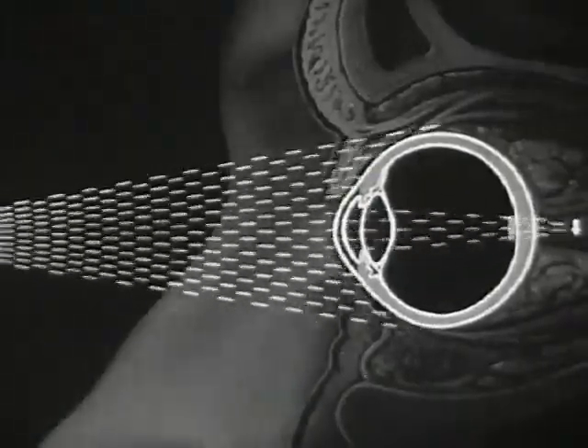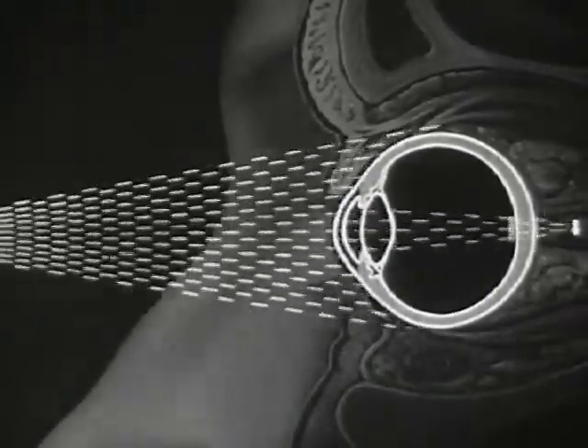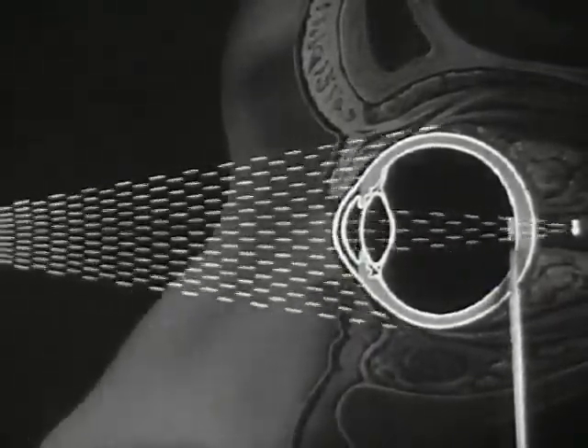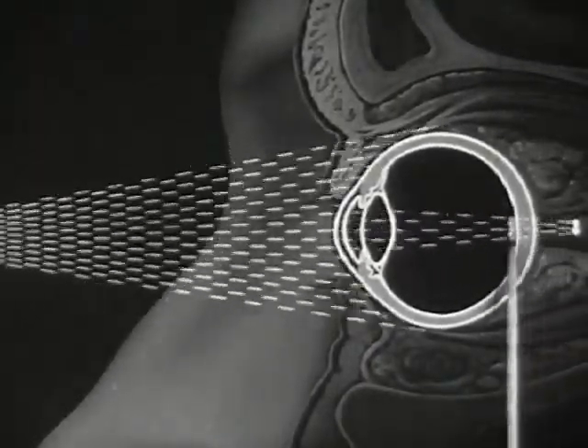But if a distant object approaches the eye, the angle between entering rays again grows larger. This increasing angle changes the direction of the light rays as they pass through the lens, so that the sharp image falls behind the retina.